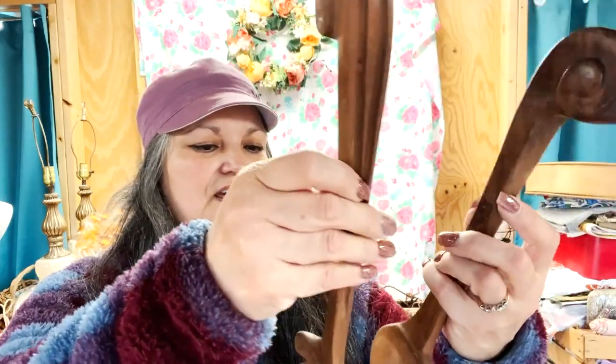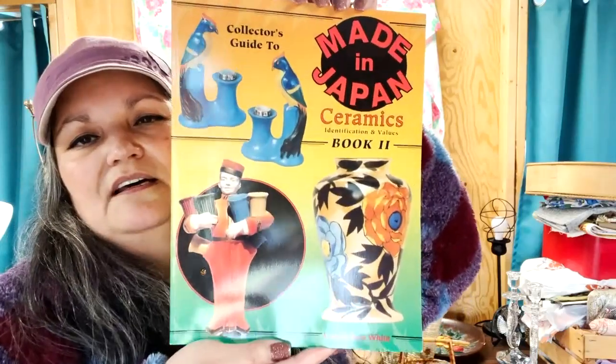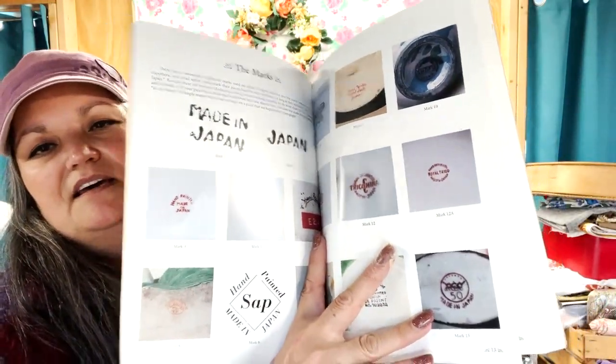I also found two hand-carved salad tongs — a fork and spoon. I'm not sure what kind of wood this is, maybe acacia. I think these were about $5 for the pair because they were marked down, but I loved the way the handles were carved — that swirl there. I'll actually be using these. I found a resource book for $8: Made in Japan Ceramics Identification and Values. If you're going to be a reseller, you need to always be learning, and I absolutely love anything made in Japan. It has color pictures and back stamps.